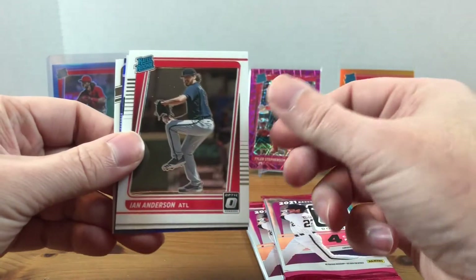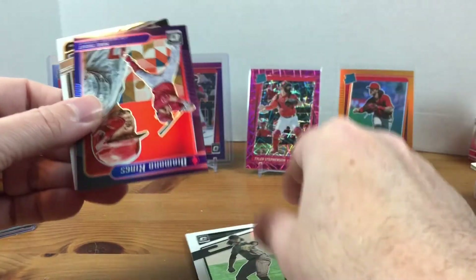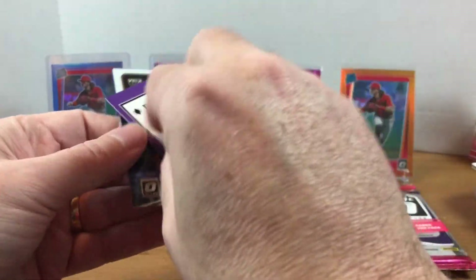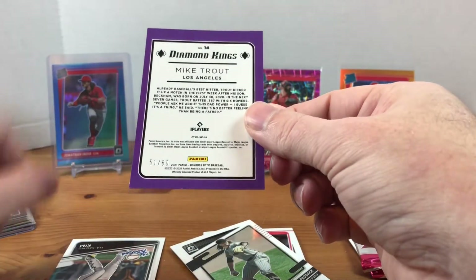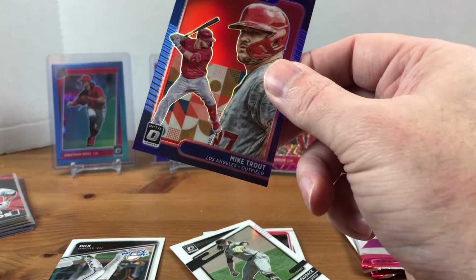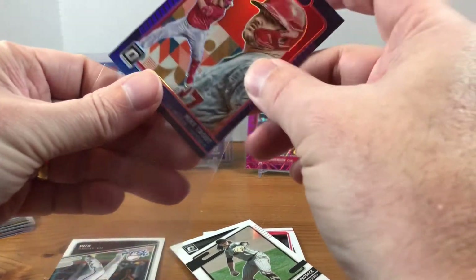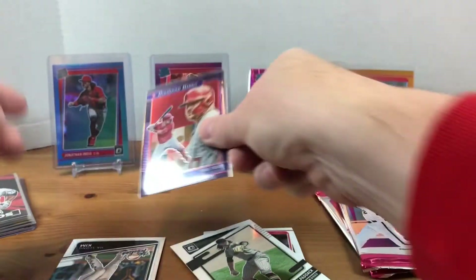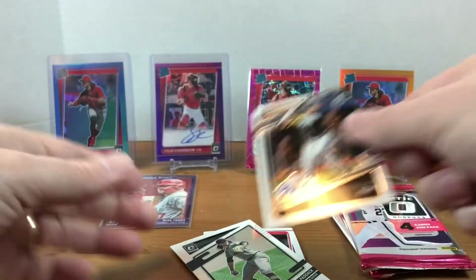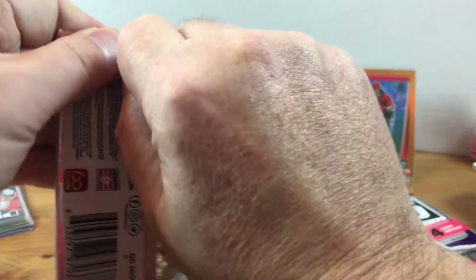Big fan of this set, so trust me I wanted to tear into all of them. We got Ian Anderson, Chris Paddock — and we got a Mike Trout numbered out of 60! Whoa, that's awesome. Sorry, I got so much on my desk, I gotta find my sleeves. Mike Trout numbered out of 60 — I think this might be a red parallel. That's awesome though. And a Ha-seong Kim rookie.